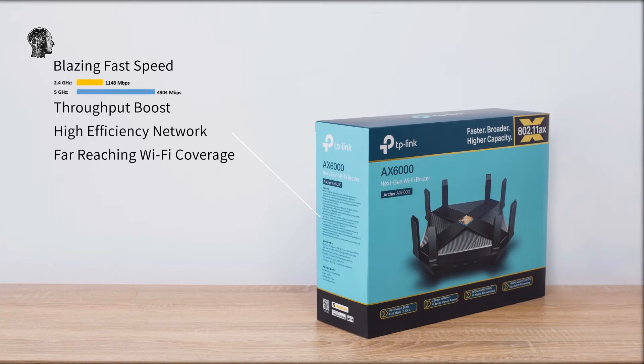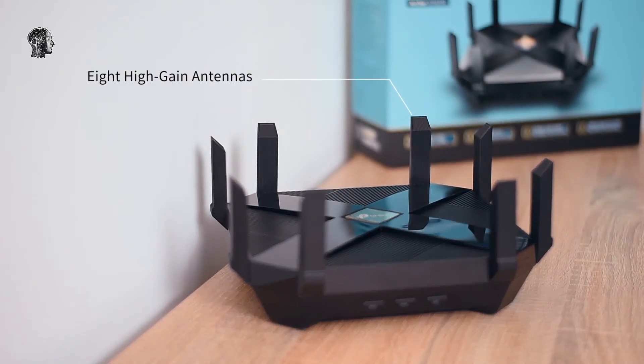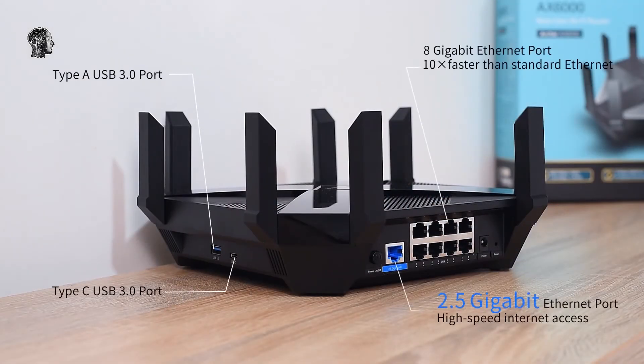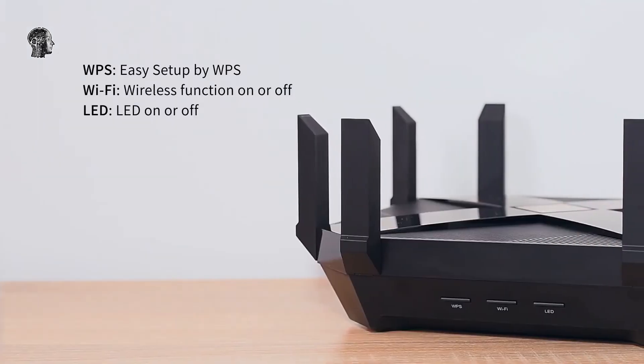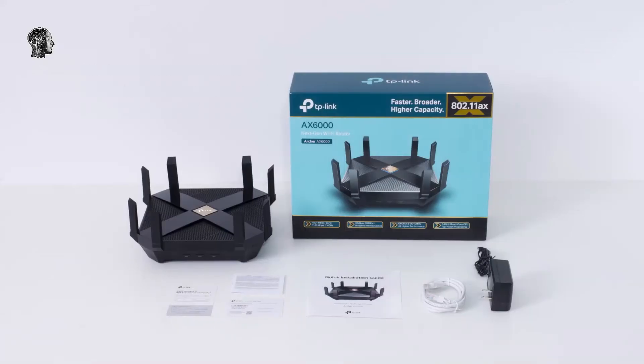The first four routers it's announcing include a pair of mesh Wi-Fi systems and two high-end single-unit routers, including one that supports 10 gigabits per second speeds. Wi-Fi 6E routers add a third band of Wi-Fi, so in addition to 2.4GHz and 5GHz connections, there'll now be a 6GHz network.